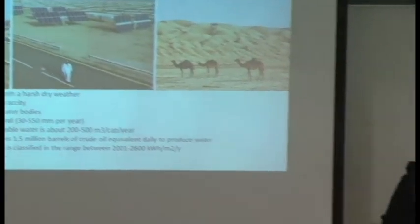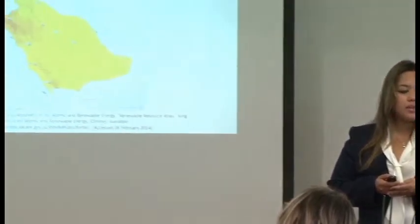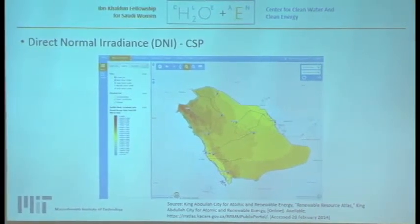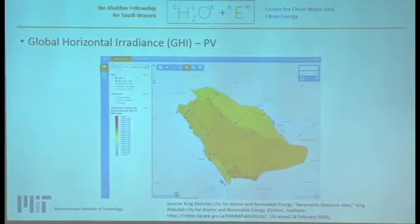Saudi Arabia is an oil-based country, so most of the economy's income comes from oil exports, and the need for diversifying both the energy mix and the economy is great. This map shows the direct normal irradiance in the kingdom, which is an important factor for determining use of CSP systems. This map here shows the global horizontal irradiance — GHI — which is important for determining the use of PV systems. As we can see, there is very high potential.